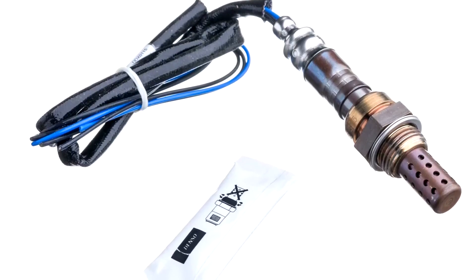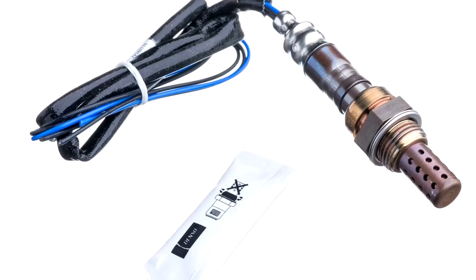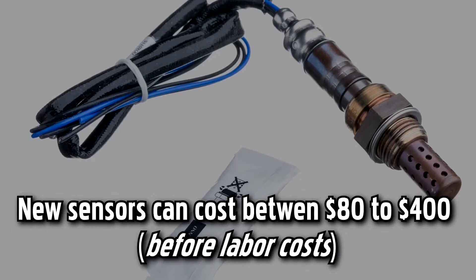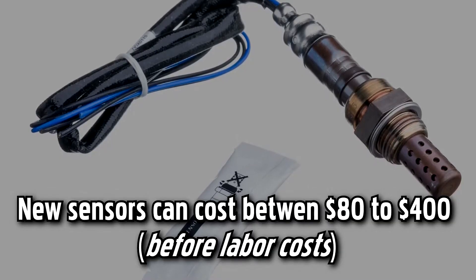But the sensor location on certain makes and models may make this difficult to do at home. The cost of oxygen sensors varies by a vehicle's make and model and where the sensors are located. New sensors can cost between $80 to $400 before labor costs.